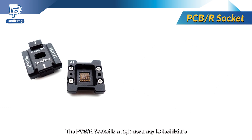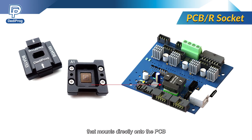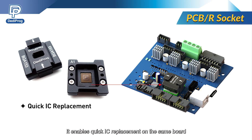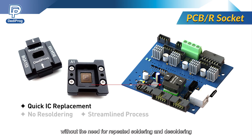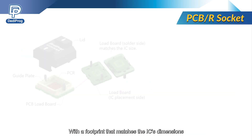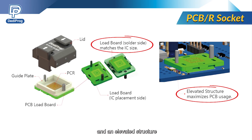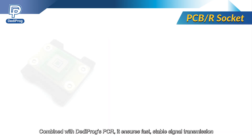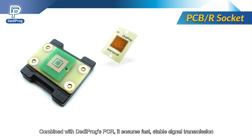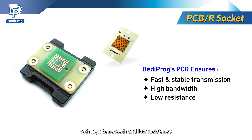The PCBR socket is a high-accuracy IC test fixture that mounts directly onto the PCB. It enables quick IC replacement on the same board without the need for repeated soldering and desoldering, significantly streamlining the testing process and boosting efficiency. With a footprint that matches the IC's dimensions and an elevated structure, it minimizes PCB space usage during testing. Combined with Dediprog's PCR, it ensures fast, stable signal transmission with high bandwidth and low resistance.